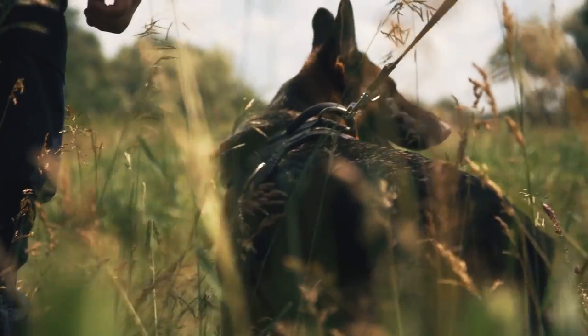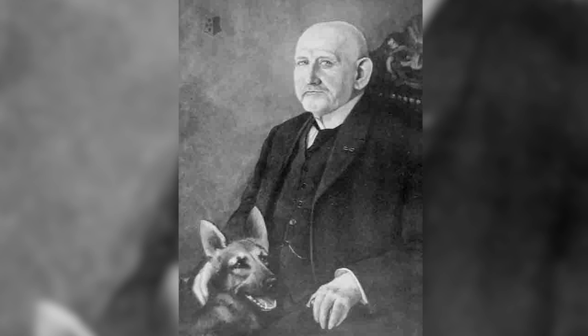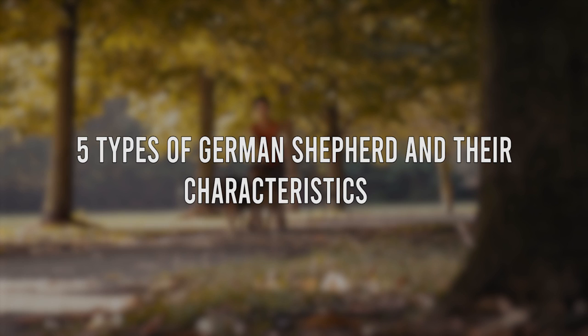German Shepherds have working lines and show lines, totaling five different types. The breed has changed drastically throughout its ancestry in various countries. Max von Stefanitz was the creator of the German Shepherd, aiming for a perfect personality, workability, and stunning appearance. His goal was to create a masterpiece — the ideal working dog reigning supreme above the rest. In this video, we will tell you about the five types of German Shepherds and their characteristics.